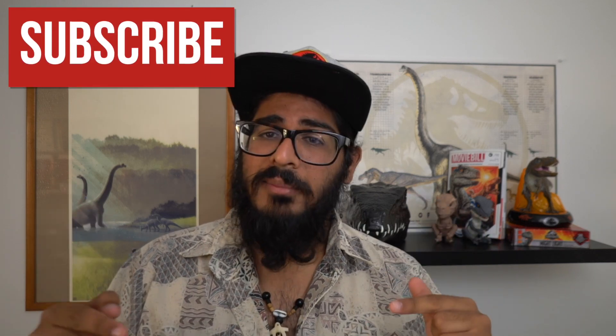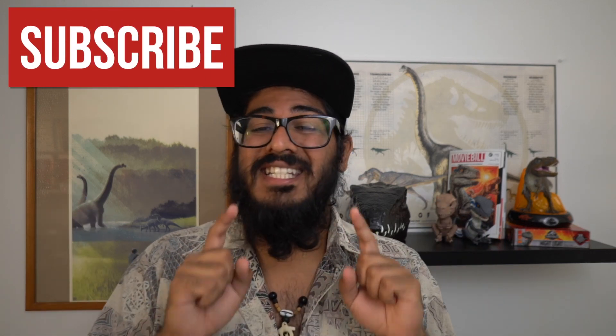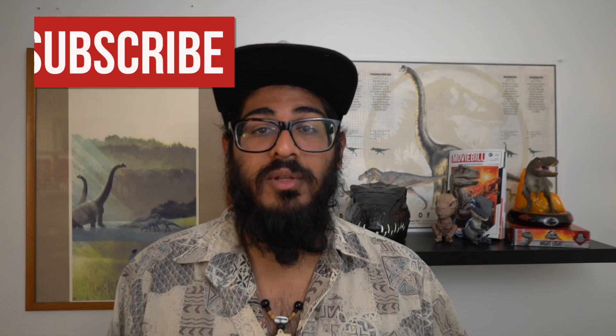But before we do that we want to make sure you leave us a dinosaur-sized thumbs up, comment down below your favorite dinosaur, and subscribe to this channel and turn on the notifications so you don't miss a single dinosaur quick dive we do in the future.